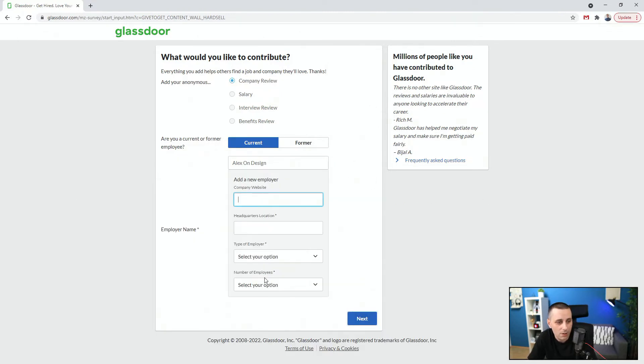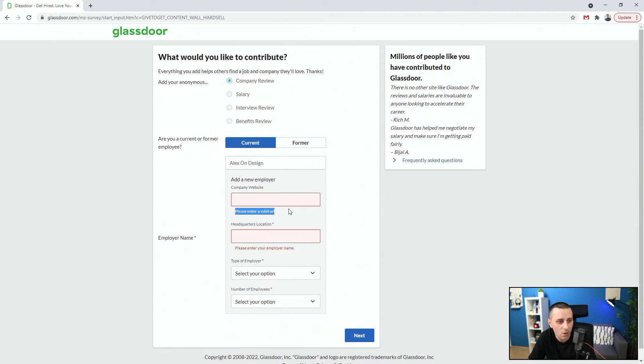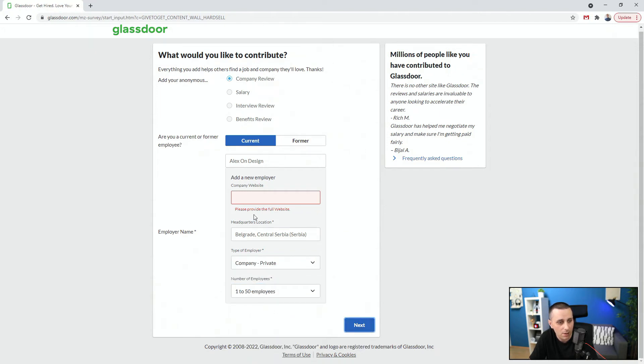Now it's requesting all of this. I don't want to add a website — but 'please enter a valid URL.' So I have to enter a website. But what if the company I work for doesn't have a website? Maybe they have a mobile app, maybe they have an internal website, maybe they are just using Slack, maybe they just have a YouTube channel like in this case. If you don't have a website, you cannot continue here. So let's say headquarters location — Belgrade, Serbia. Type of employer — company private, one to fifty employees. When I click next: 'Please provide the full website.' So this is the nature of my complaint.